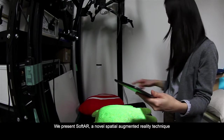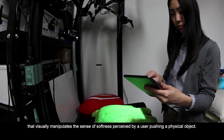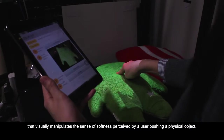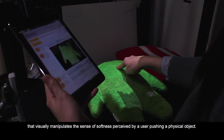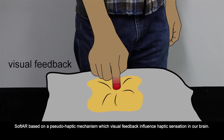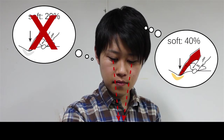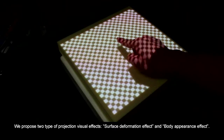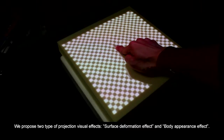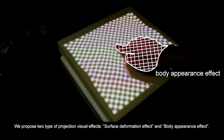We present SOFTA, a novel spatial augmented reality technique that visually manipulates the sense of softness perceived by a user pushing a physical object. SOFTA is based on a pseudo-haptic mechanism in which visual feedback influences haptic sensation in our brain. We propose two types of projection visual effects: surface deformation effect and body appearance effect.